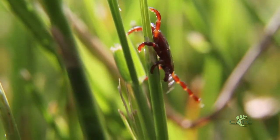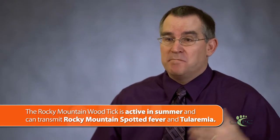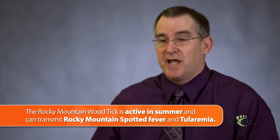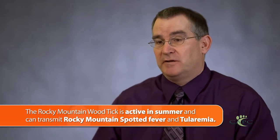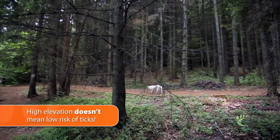When many other ticks go dormant during the heat of summer, it's not that hot above 5,000 feet in elevation. This tick remains active May, June, July, and August. Our dogs often encounter this tick at high elevations while traveling and hiking in some of our great national parks in the Rocky Mountains and Sierra Nevada.